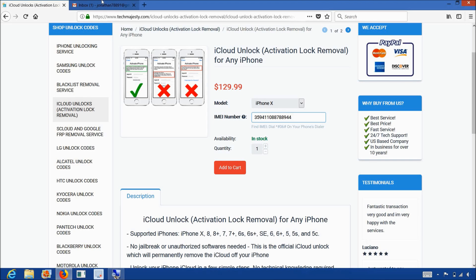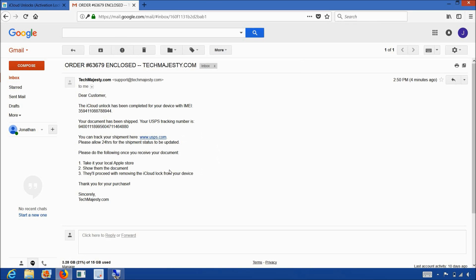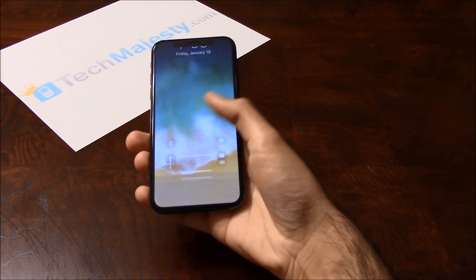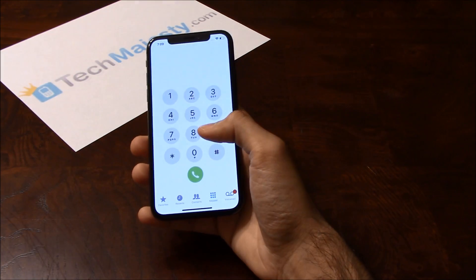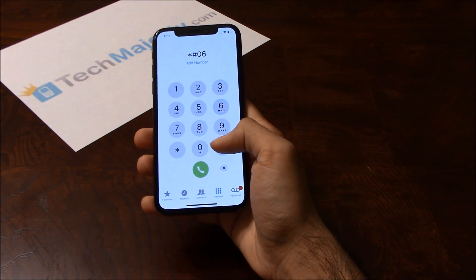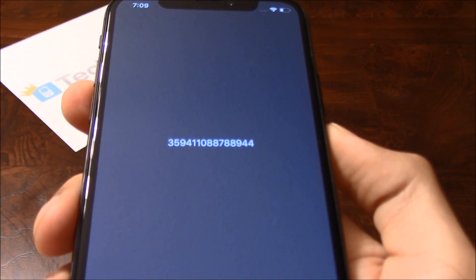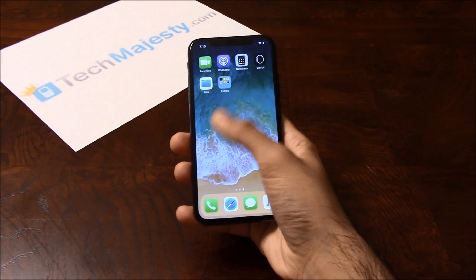The email will look like this and say order enclosed, and it will also include the tracking number for the document. Once the unlock has been completed, I'll return to show you guys the iCloud has been removed from the phone. So guys, I'm back again and I have some great news — the iCloud lock has been removed from my iPhone. Let me show you the IMEI number of the phone to prove it's the same phone that I had in the beginning of the video. Here is the IMEI number. As you can see, it's the same one, and I can now fully access the phone and use it as I normally would.